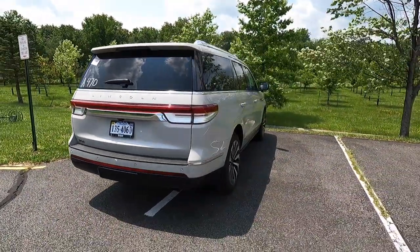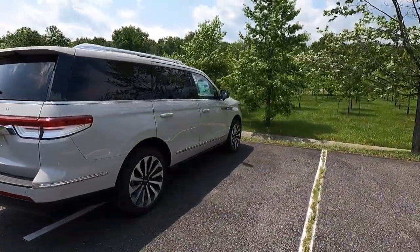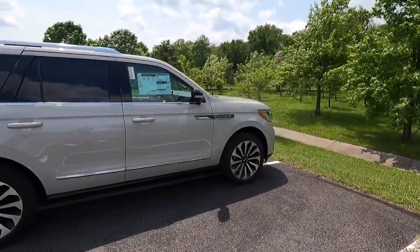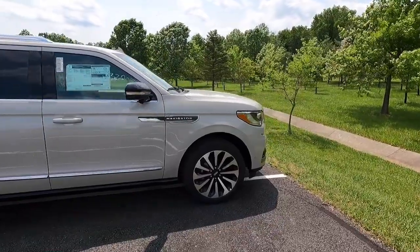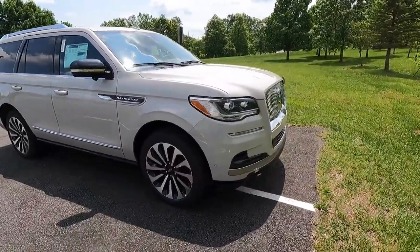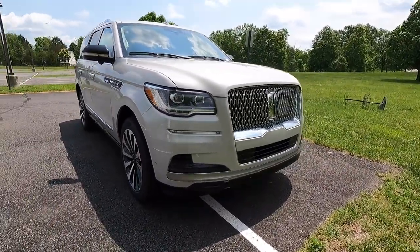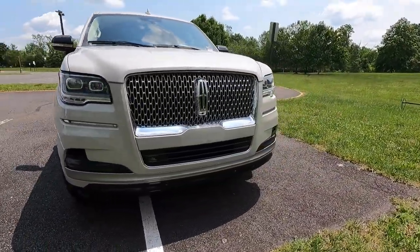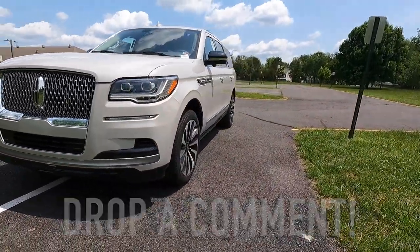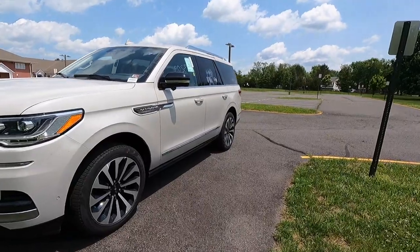Let me know what you guys think of the 2023 Lincoln Navigator in the comment section down below. Do you like the way it looks? Do you prefer the pre-2022 design? Personally I really like how they tweaked the headlight and taillight design — I think it looks quite a bit better — but again, that's a subjective opinion.